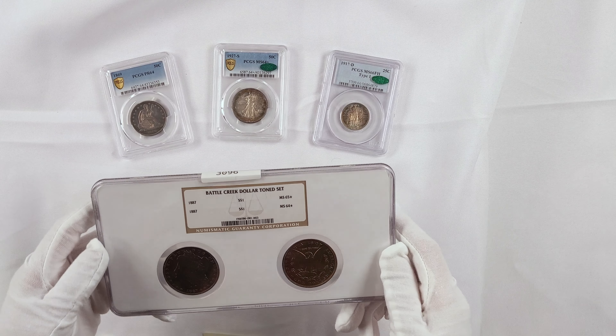The first item on my desk is from the Battle Creek Collection. It is a dollar-toned set — both 1887 Morgan dollars, one gem uncirculated and the other near gem. Both toned very, very lovely. This one's the obverse, here's the reverse, and then when we flip the slab over, there's no toning here.